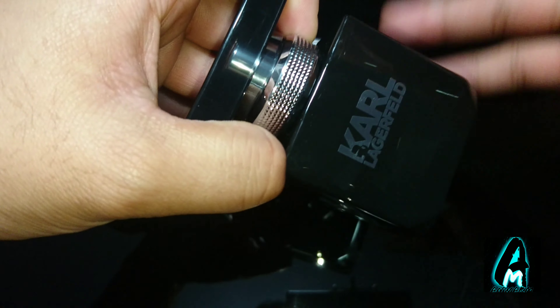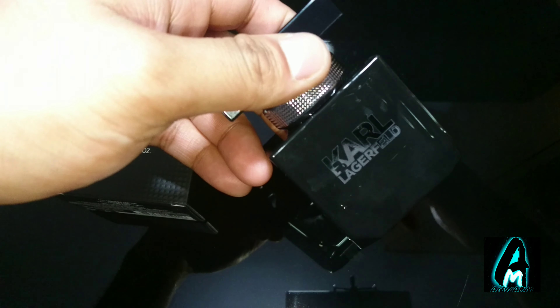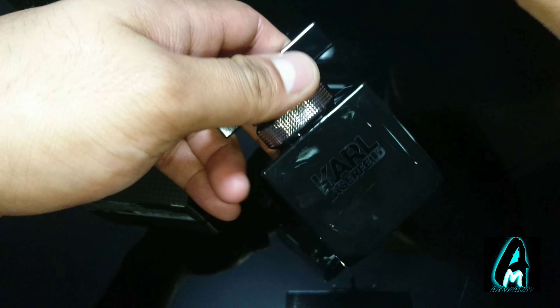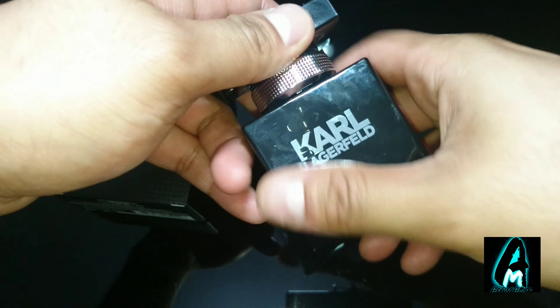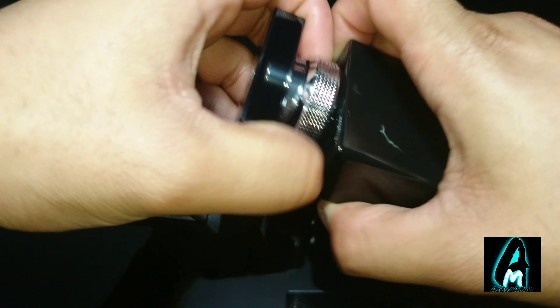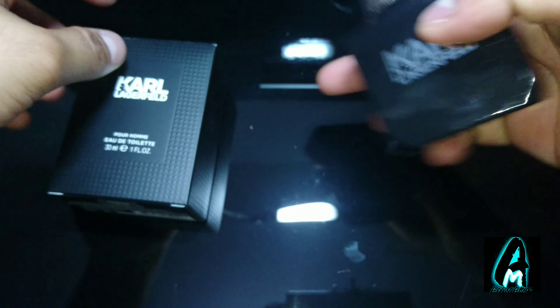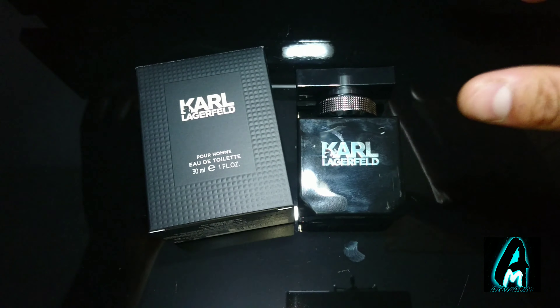Longevity-wise I would say it's more of a 50/50. When you spray it on yourself it will last you about half a day — the top to middle notes — and the base note throughout the rest. But it is worth it for a cheap, affordable price. It's a fragrance that is masculine as well.